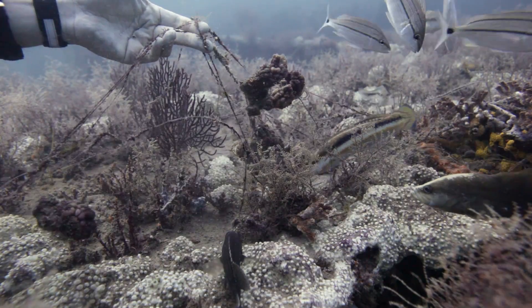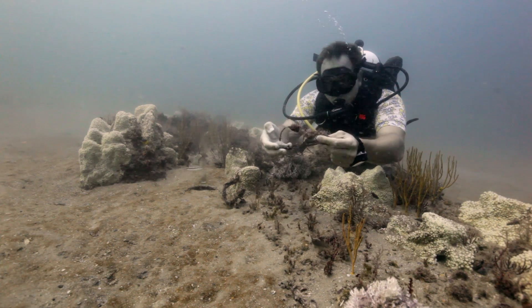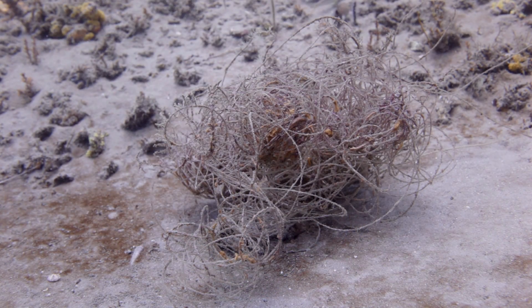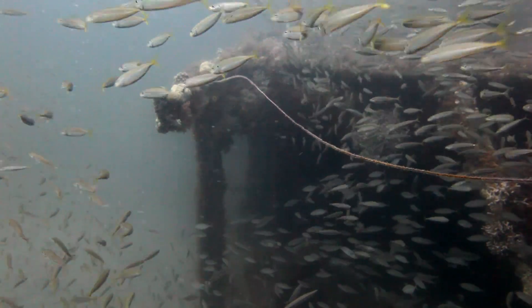Fishing line is generally monofilament-based, which means it doesn't biodegrade and it's clear. So what it creates is a very nasty entanglement hazard. Basically all types of marine life can get hung up in monofilament fishing line.